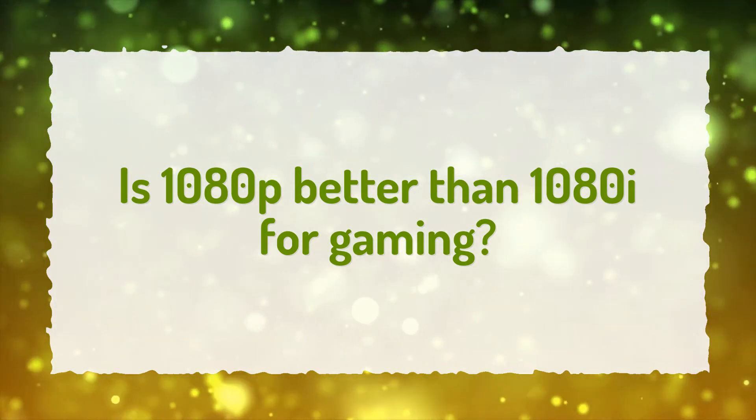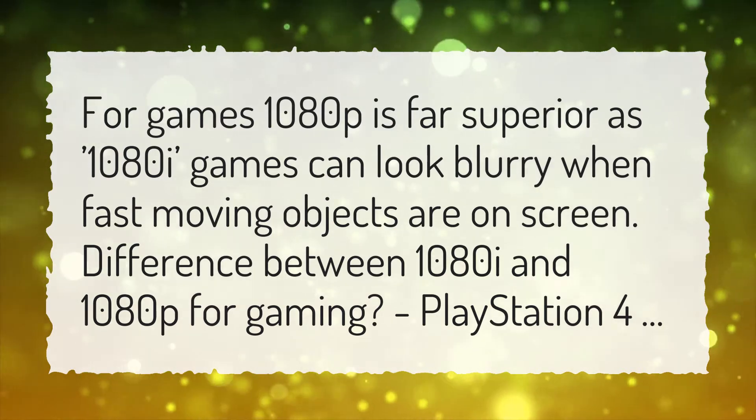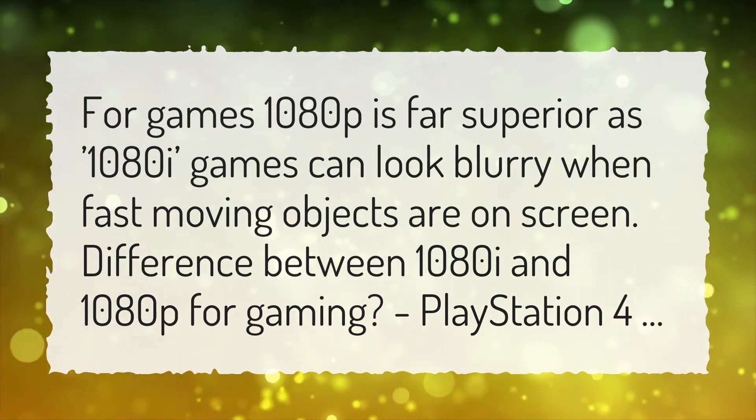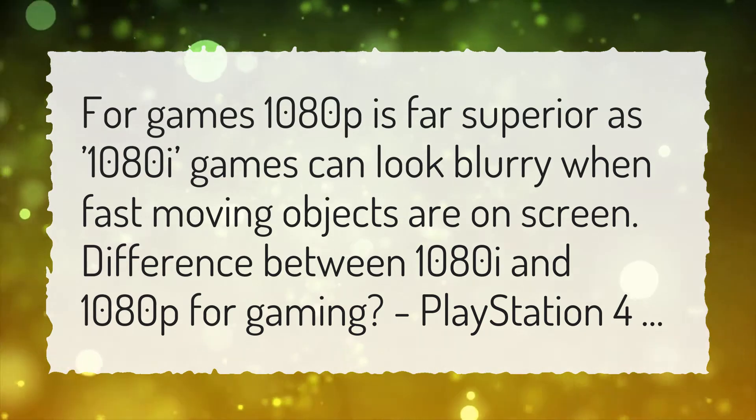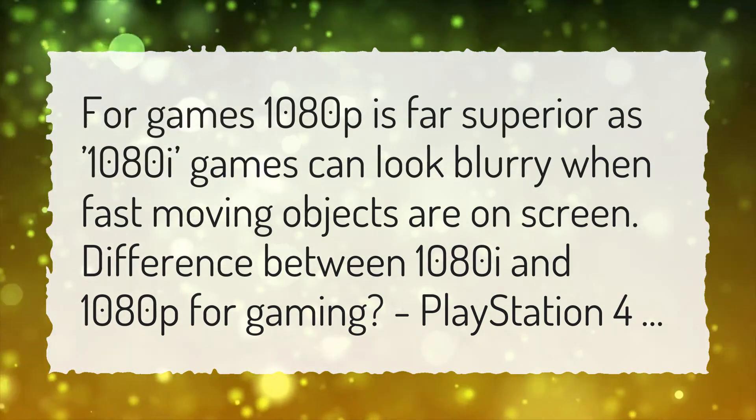Is 1080p better than 1080i for gaming? For games, 1080p is far superior as 1080i games can look blurry when fast-moving objects are on screen. Difference between 1080i and 1080p for gaming: PlayStation 4.